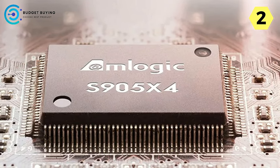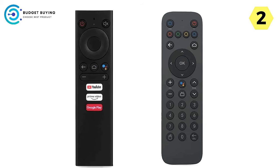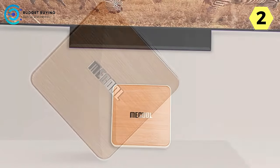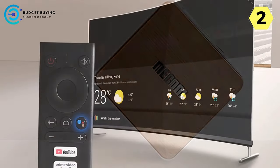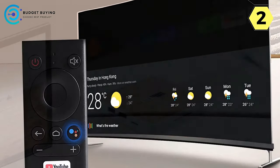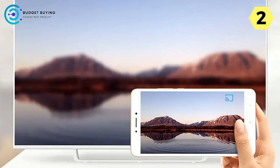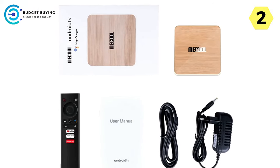Immerse yourself in crystal-clear visuals with the McCool TV Box's 4K Ultra HD resolution. Paired with HDR10 technology, this device brings content to life with vivid and lifelike colors. The latest Android TV 10.0 operating system ensures smooth and seamless performance with advanced features. The built-in Voice Assistant lets you take control of your media effortlessly using voice commands — whether adjusting settings, searching for content, or launching applications, the McCool TV Box responds seamlessly to your voice.